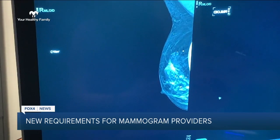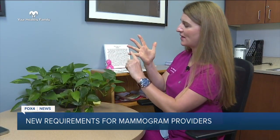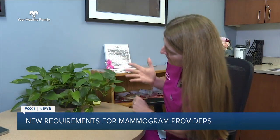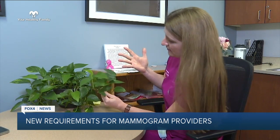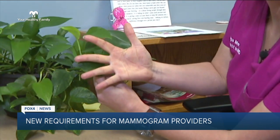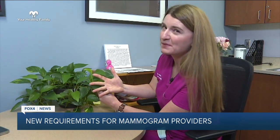I'm going to use my hand as an example here. Let's say that a woman has non-dense breast tissue, so her tissue is like my fingers. You can see through the gaps between my fingers. I'm going to use this plant here — let's say this leaf is a breast cancer. If I put the leaf between my fingers, we can see it. We can see a very small cancer within that breast tissue because there are lots of gaps between it.